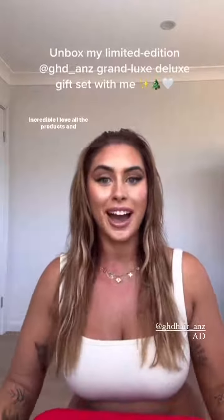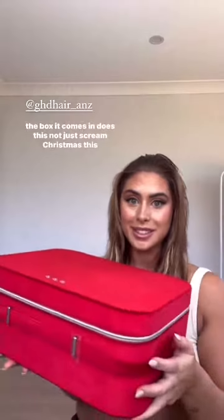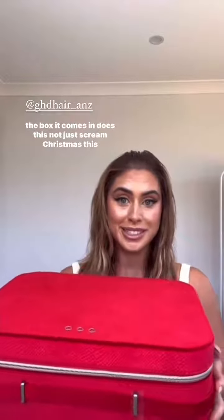I want to show you something so exciting. Every year GHD comes out with a Christmas edition pack, and this year is incredible. I love all the products in here and the packaging is just so cute. I'm going to unbox it with you and show you what's inside. First off, look at the box it comes in - does this not just scream Christmas? This is so good for traveling as well, like you could just put this in your suitcase and take it with you anywhere.